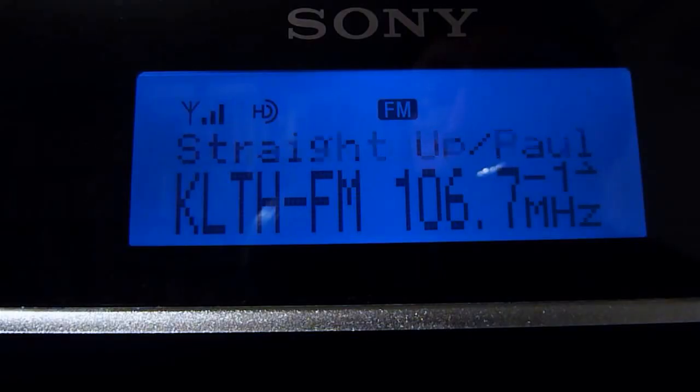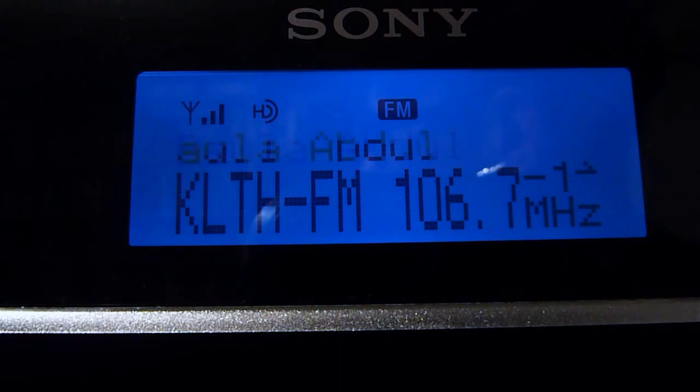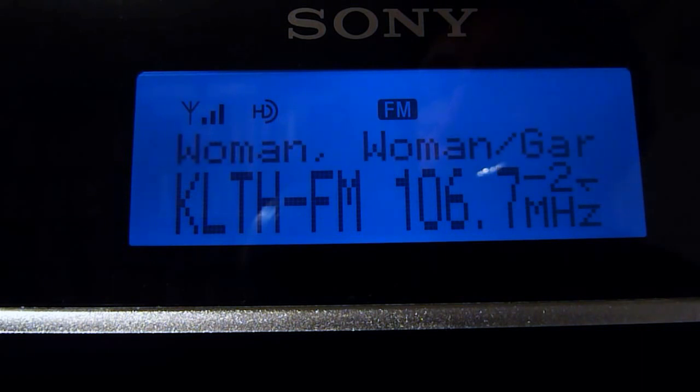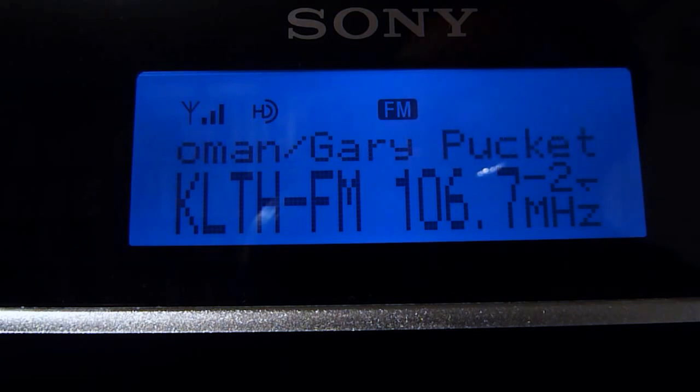Now we're at the Eagle, 106.7 FM — KLTH. I think this is our last HD station on the FM dial here in Portland. They're playing 80s music — a little Paula Abdul for you there. On their HD2 channel there's some Gary Puckett and the Union Gap, so clearly they're doing some oldies.